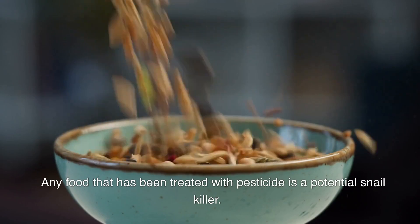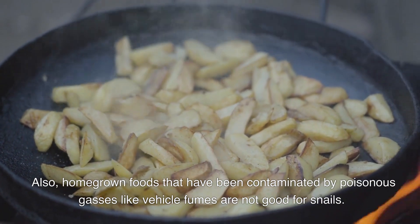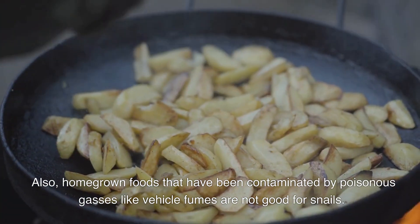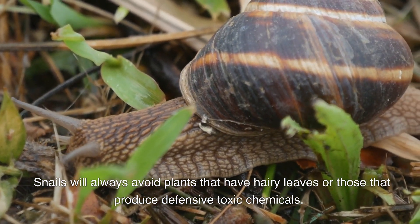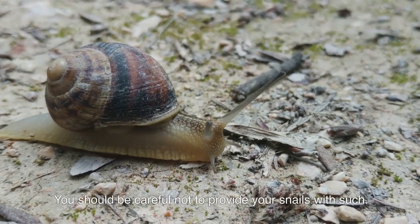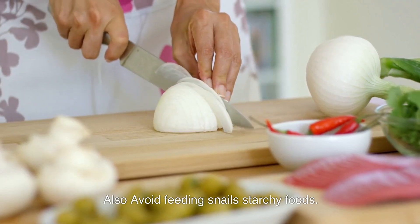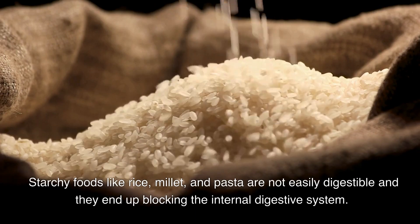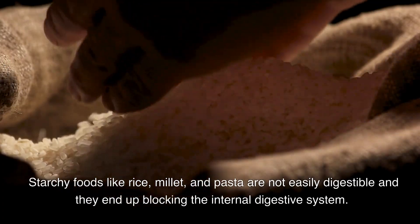Some harmful foods you should never feed snails: do not feed snails contaminated foods. Any food treated with pesticide is a potential snail killer. Foods grown near poisonous gases like vehicle fumes are also not good for snails. Snails will always avoid plants with hairy leaves or those that produce defensive toxic chemicals, so do not provide such plants. Also avoid starchy foods like rice, millet, and pasta, as these are not easily digestible and can block the internal digestive system, causing swelling and death.